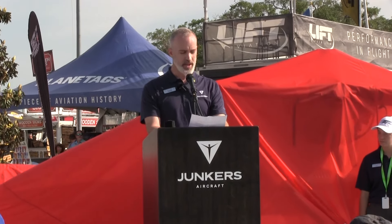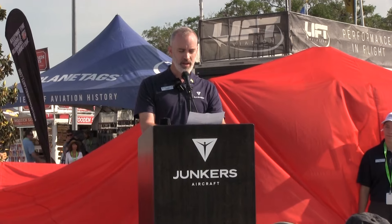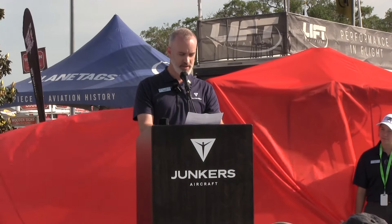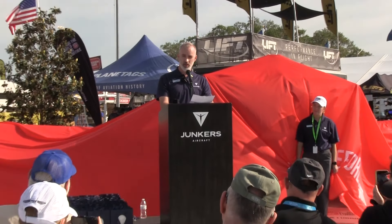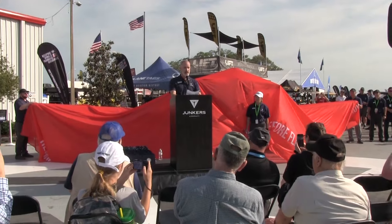What better way or place to commemorate this moment than here in the shadows of the Aerospace Center for Excellence? It is now my pleasure to introduce to you a moment 95 years in the making — the global unveiling of the Yonkers A-50 Heritage.